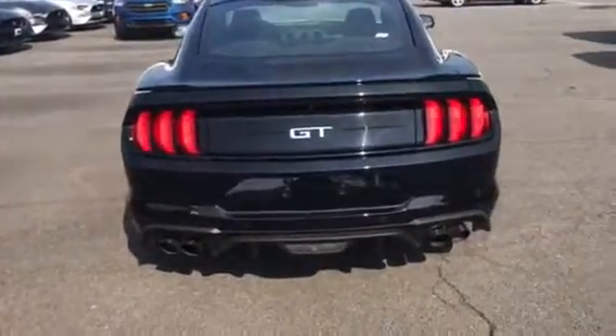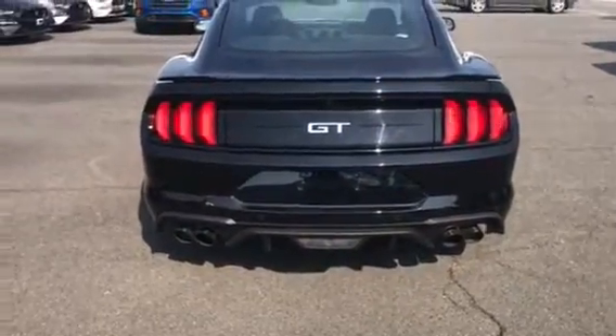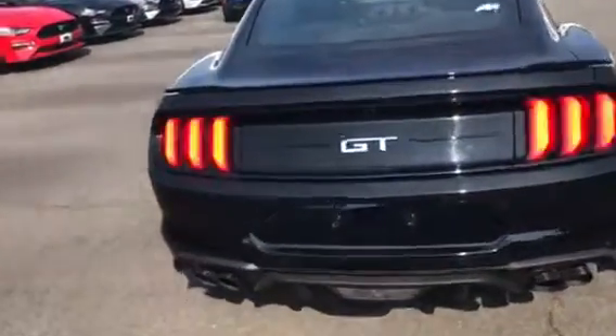Got the backup camera coming standard, reverse sensors, quad tips just like the Shelbys. You got the LED backlights so you know what you're going to be backing into — these beautiful signature Mustang backlights.